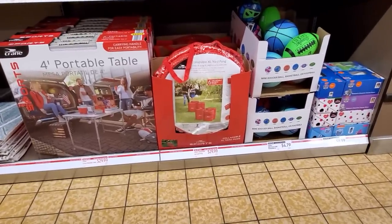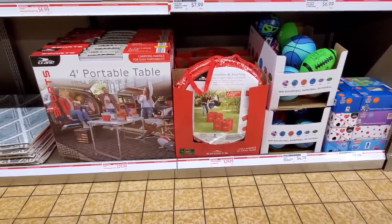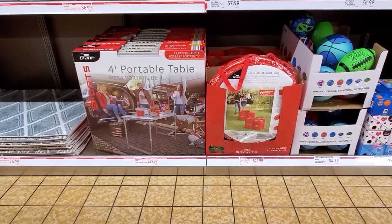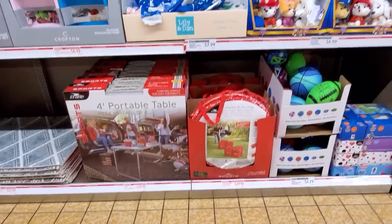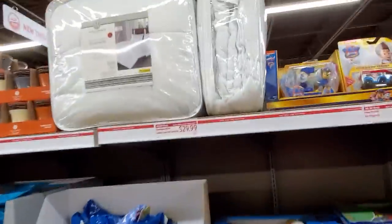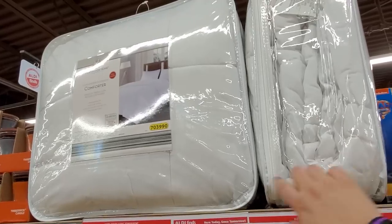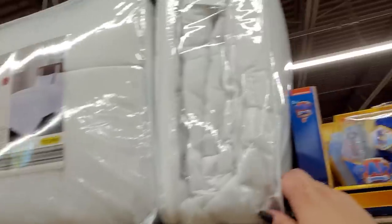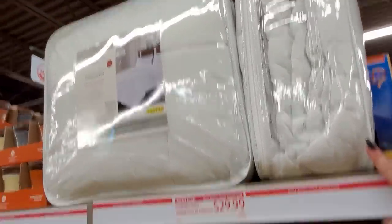Here's the collapsible extra-large yard for $29.99. The portable table for $29.99. Here are the comforters for $29.99 — trying to see the size. Full queen. So far just full queen, $29.99.